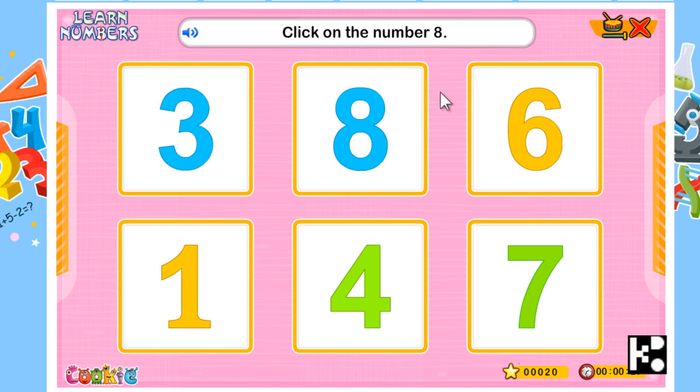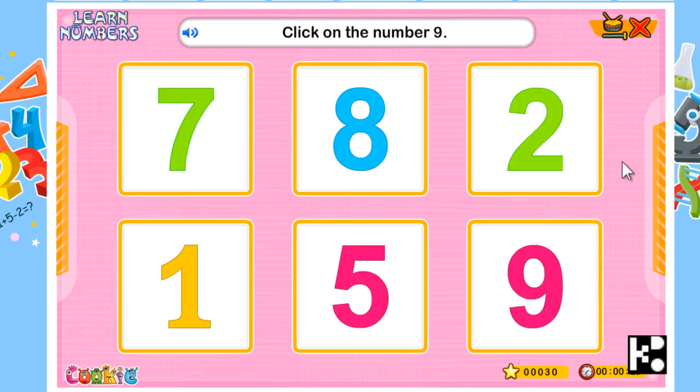Click on the number eight. Well done, this is the number eight. Yeah, that's what you're going to do.